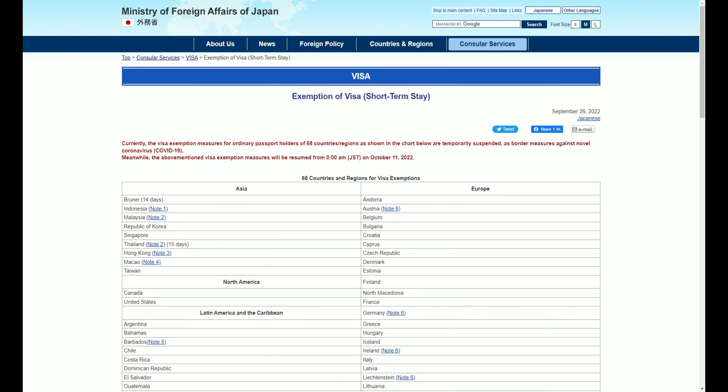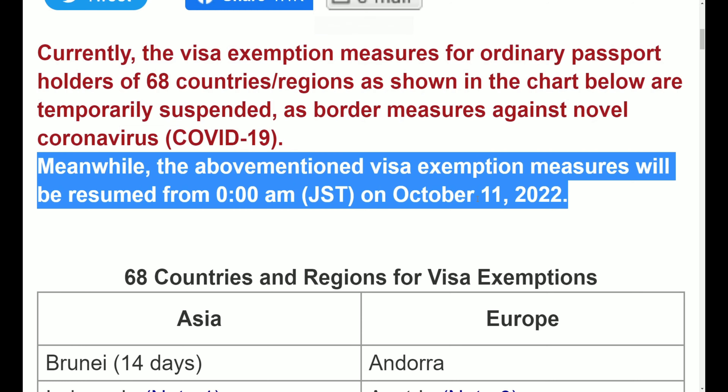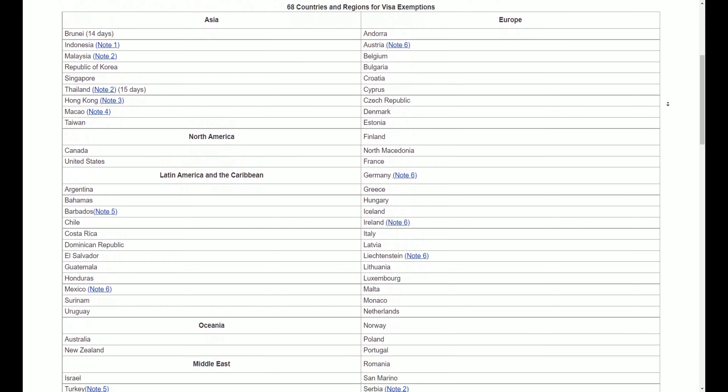Now that we've cleared the air about vaccines, let's talk about visa waivers. Before Japan closed its borders to the world, there were 68 countries that had a visa waiver agreement with Japan that saved their citizens a big burden. However, when the pandemic hit, the visa waiver agreement between all countries was temporarily suspended. Starting October 11th, all visa waiver agreements between the 68 countries will be reinstated. If you're not sure if your country's on the visa waiver list, head over to Japan's Ministry of Foreign Affairs website where they have the comprehensive list of every country.